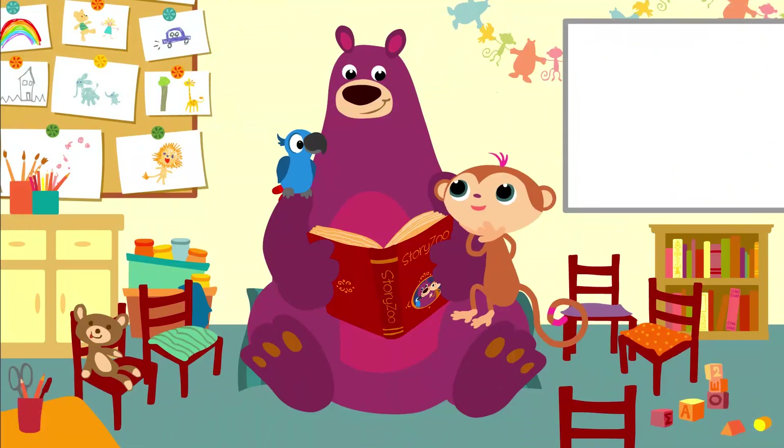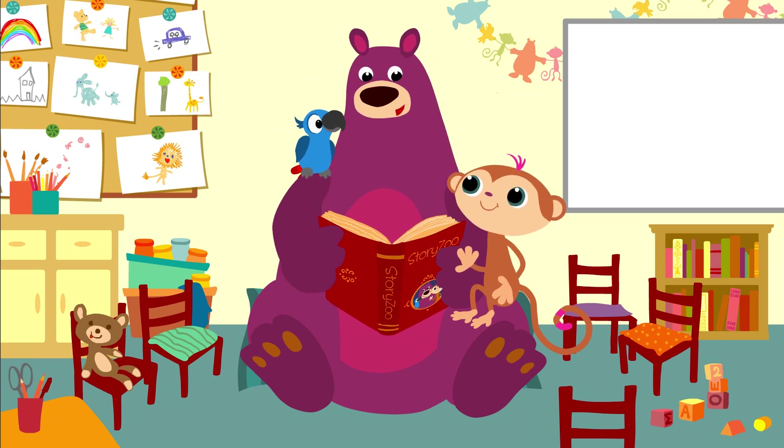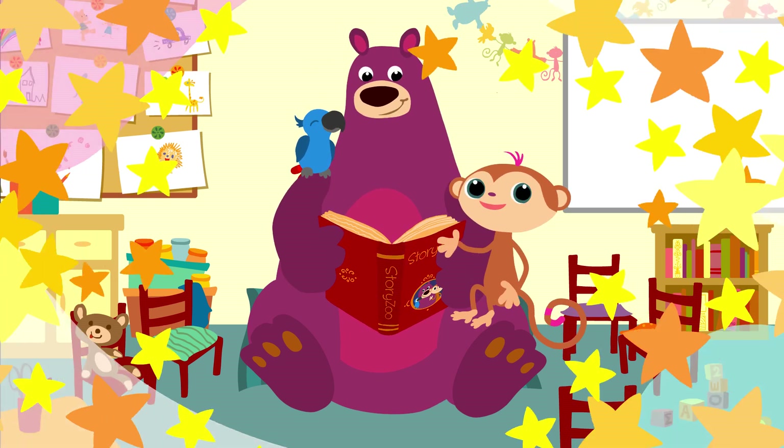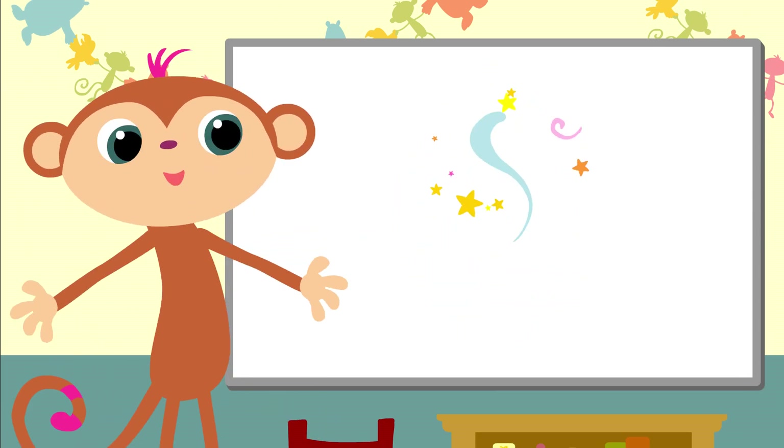That was great, Box. Can I do it now? Yes, now it's your turn, Toby. Have fun! Can you move with me? Okay, here we go. All together.